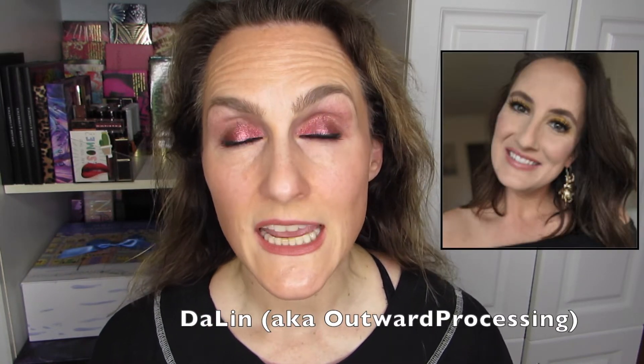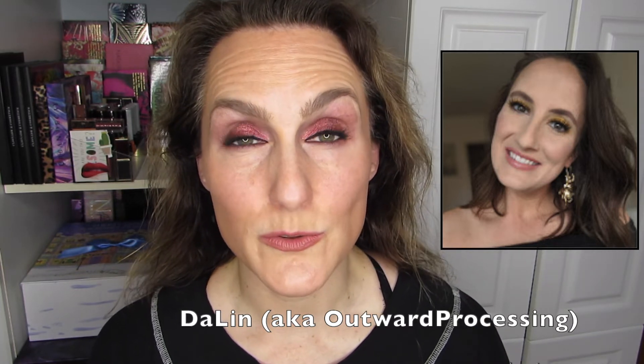Very quickly, I want to give you some information about this project. This has been going on for over a year now — we're in year two. It was the brainchild of Dalin, AKA Outward Processing, and also Steph Lyons, who you hear me talk about a lot on this channel. We are very good YouTube friends. A lot of people are participating. Please look up the Partners in Cream panning project on YouTube. You will find a ton of videos, and the premise is to use your cream products, which I think is lovely.